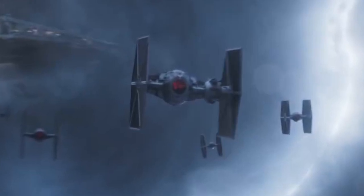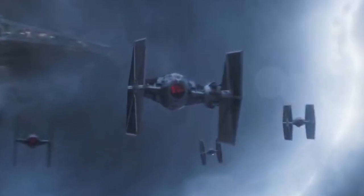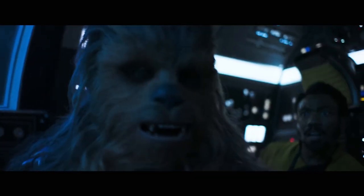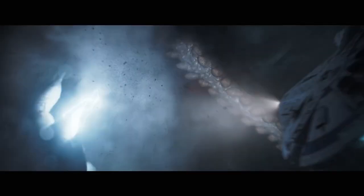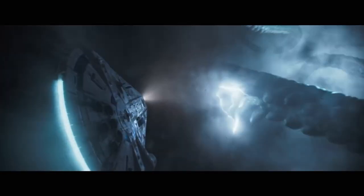Maybe it's some sort of a command fighter, maybe that's flown by a high-ranking officer. But it's definitely much more advanced than your classic TIE fighter. For me it looks superb and I can't wait to see some more pictures of it. And of course there is the shot of Han Solo presumably making the Kessel Run, as he is flying at high speeds towards some crazy creature and some rock formations.